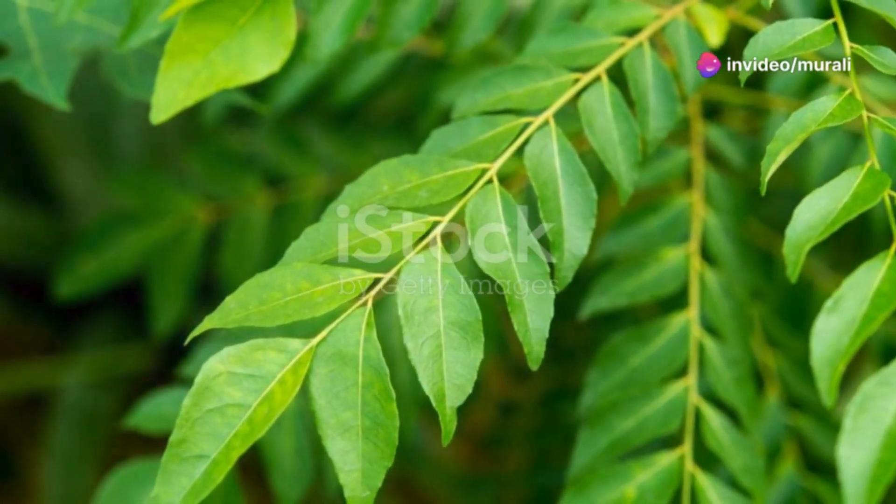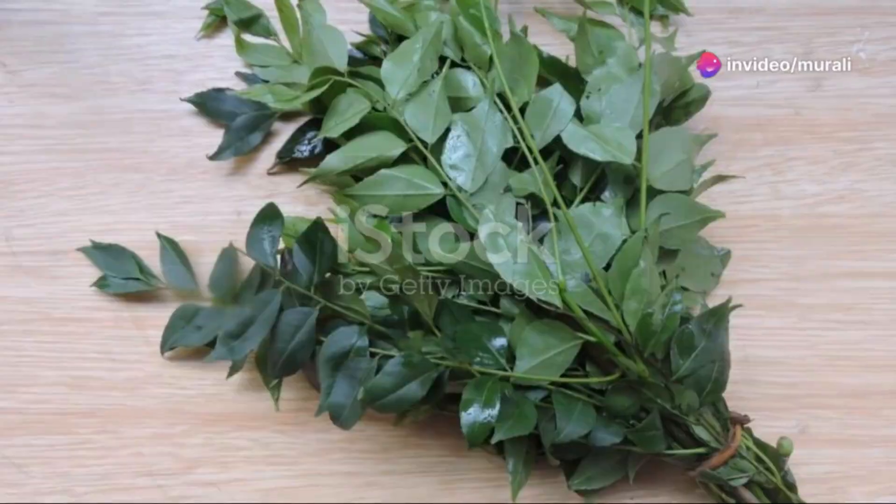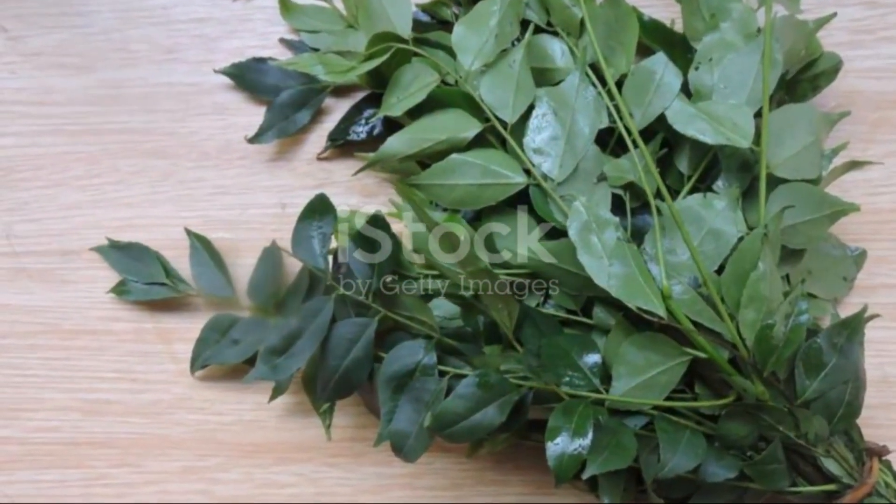Curry leaves aren't just for adding a zesty aroma to your curry. These little green wonders pack a powerful punch of health benefits.